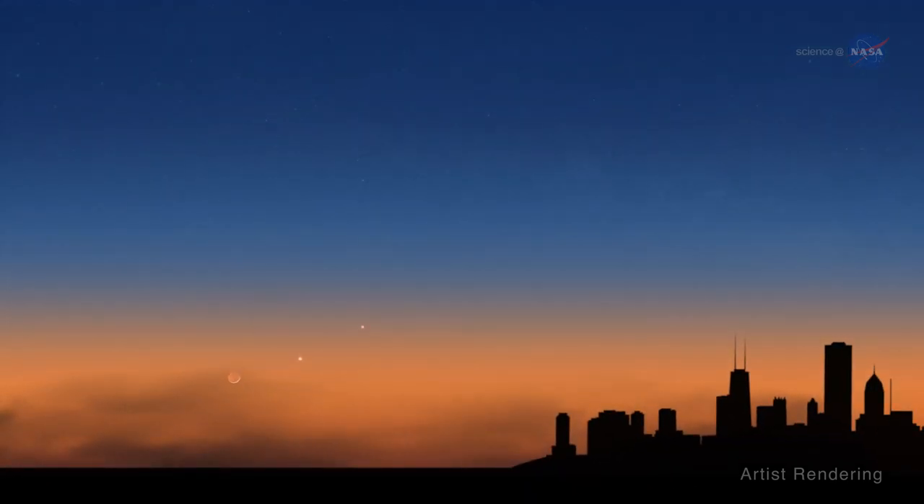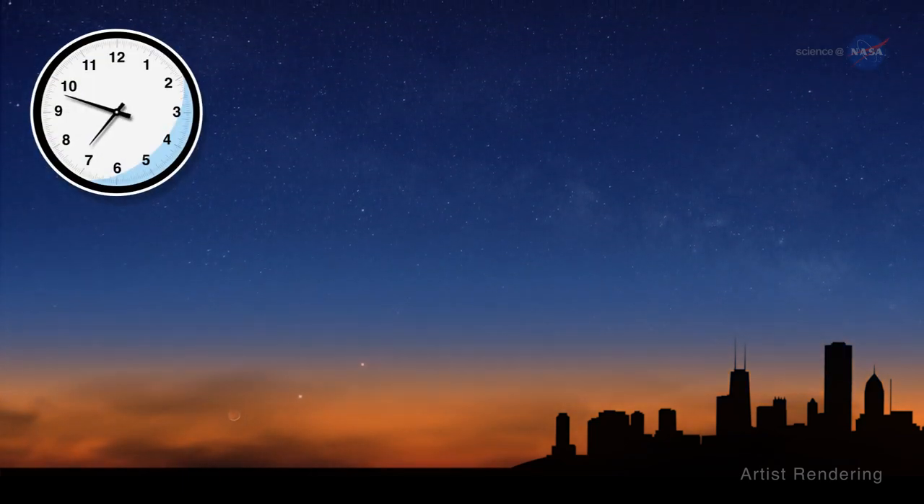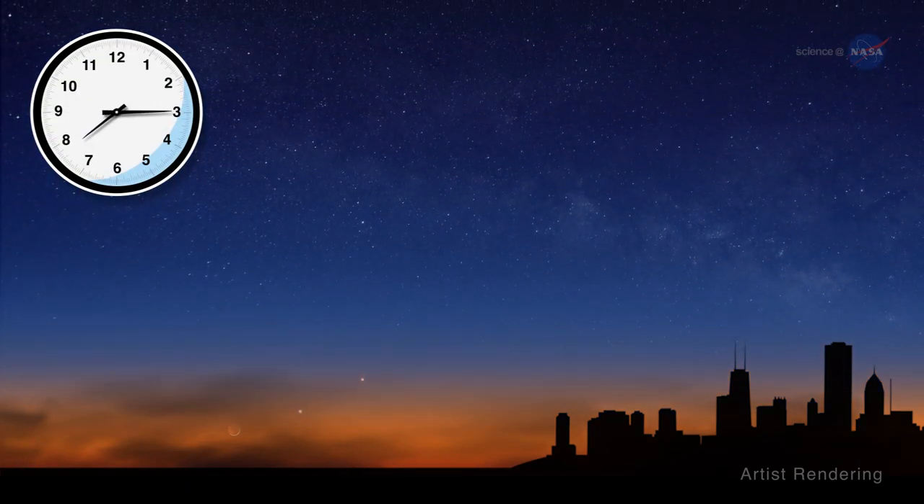A word to the wise: don't wait too long after sunset, or you'll miss the show, as this trio will set a little more than an hour after sunset.